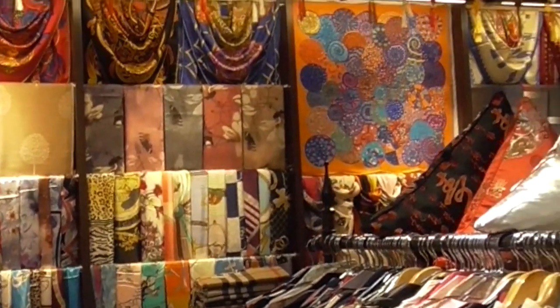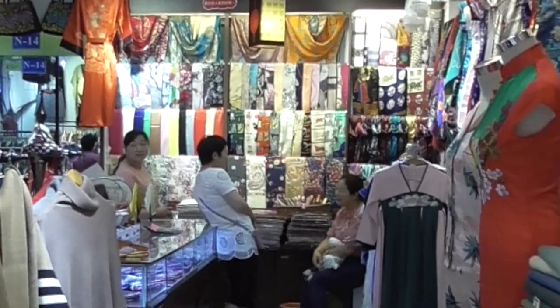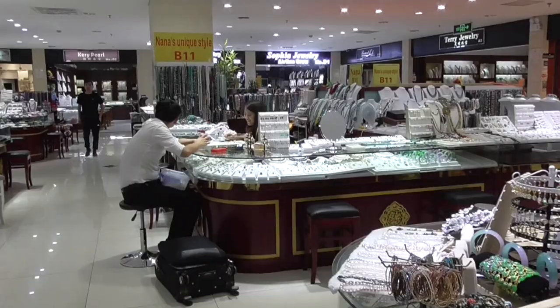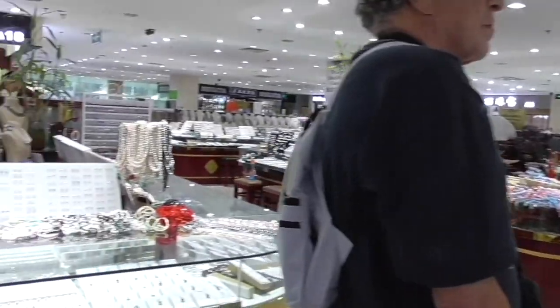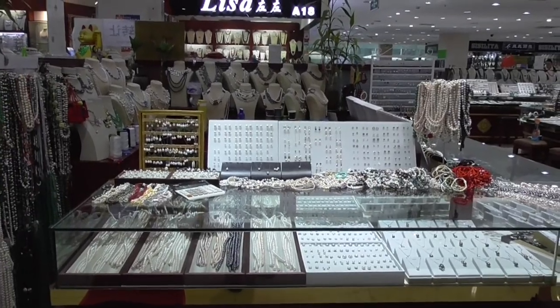Beautiful — I mean everything. If you go to Japan, Bangkok, Italy — wherever you go — look at the labels and you will see everything is made in China. This whole section is the jewelry section. Whether they're all real or not, I have no idea, but it makes no difference. If you like it, buy it.